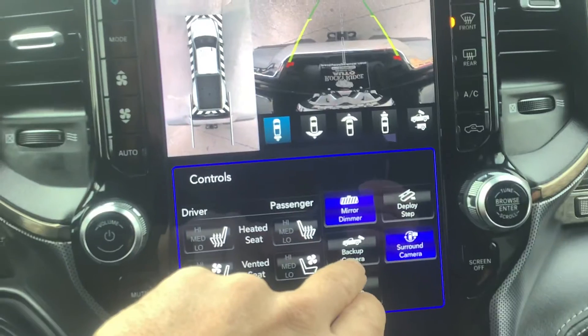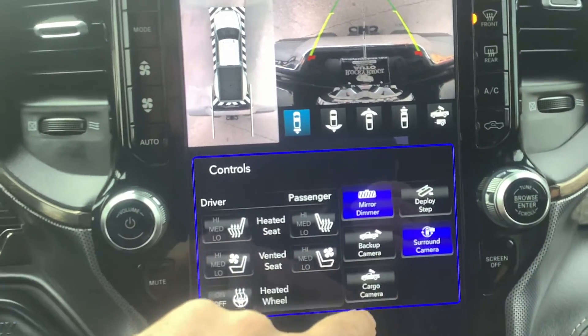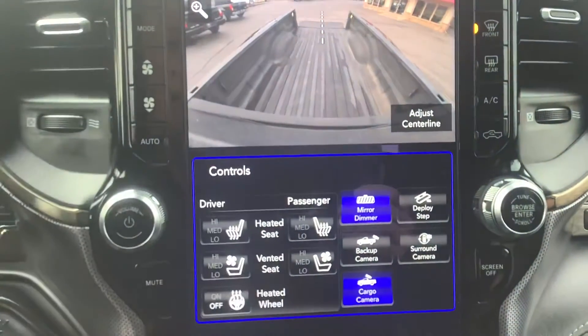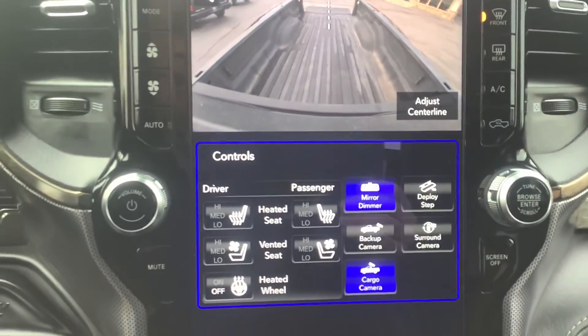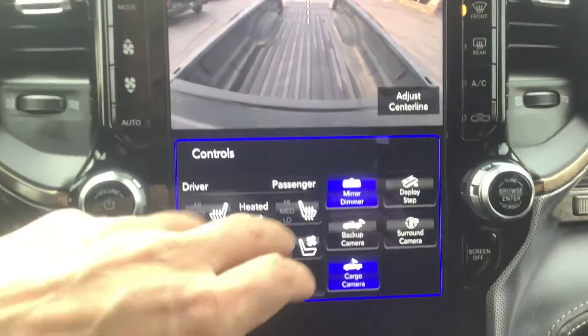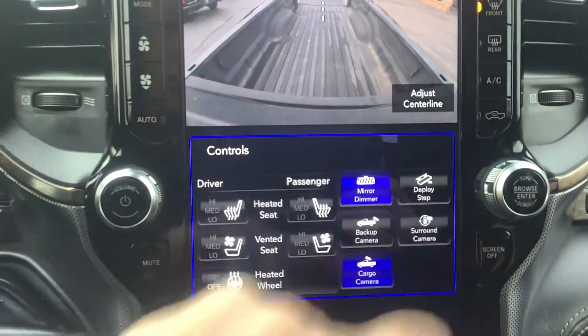A lot of newer cameras are really high definition, which makes it easy to see. Then you've got a cargo camera — this is cool. You can see what's going on in the bed while driving down the road. If something is blowing around, straps come undone, or a car goes loose, you can flip that on. Pretty slick.